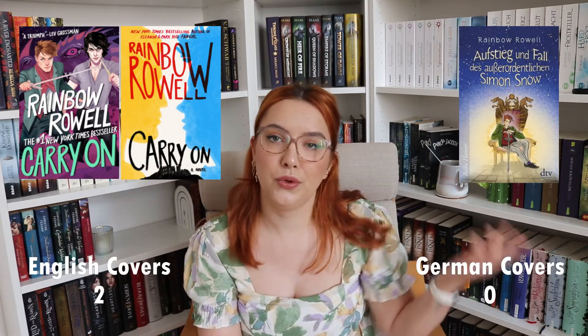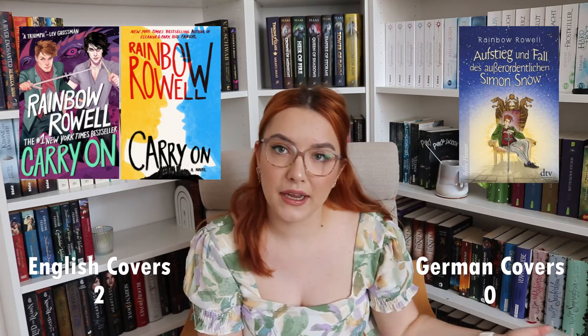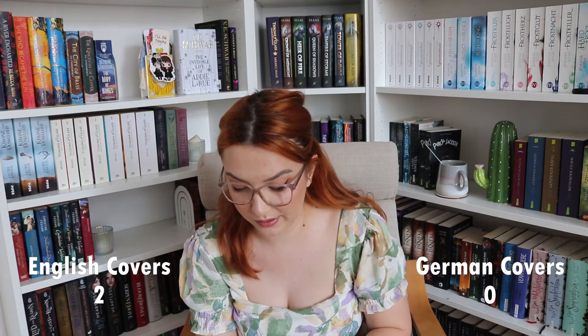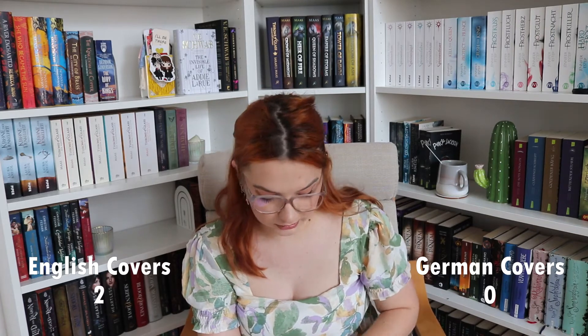So the points go to the English cover. I don't care which one — they both win over this. And I really tried to find good German covers. I didn't go looking for the ugliest ones — I just looked up all the books I've read in the last two years and checked which covers were different.